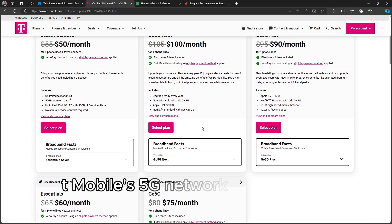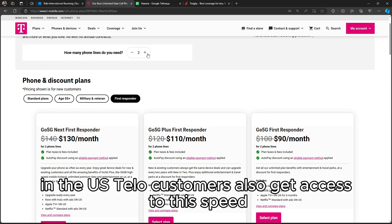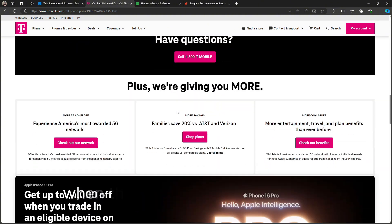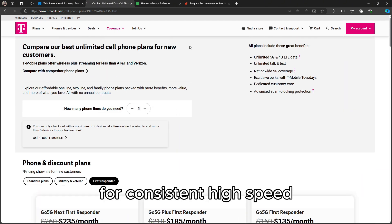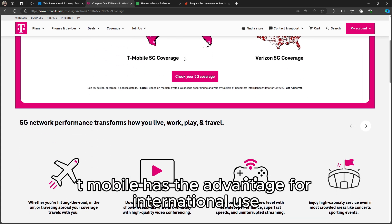When it comes to data speeds, T-Mobile's 5G network is one of the fastest in the U.S. Telo customers also get access to this speed when using T-Mobile's network, but may experience slower speeds when there's heavy network usage, as MVNOs often don't get prioritized data. For consistent, high-speed 5G without interruptions, T-Mobile has the advantage.